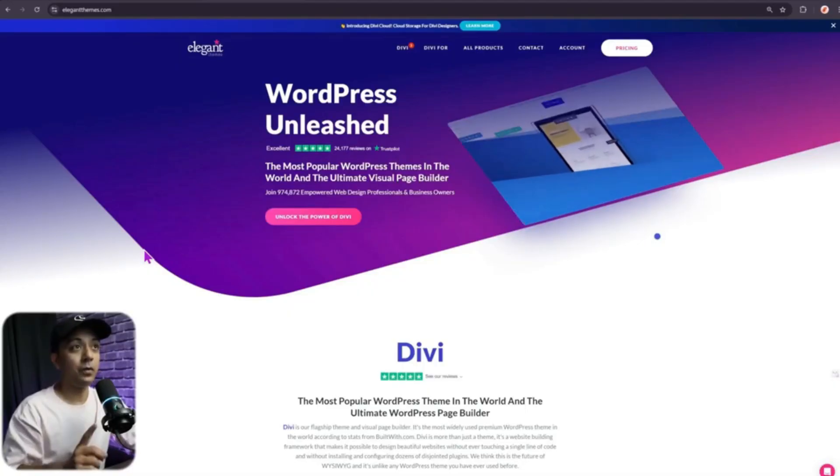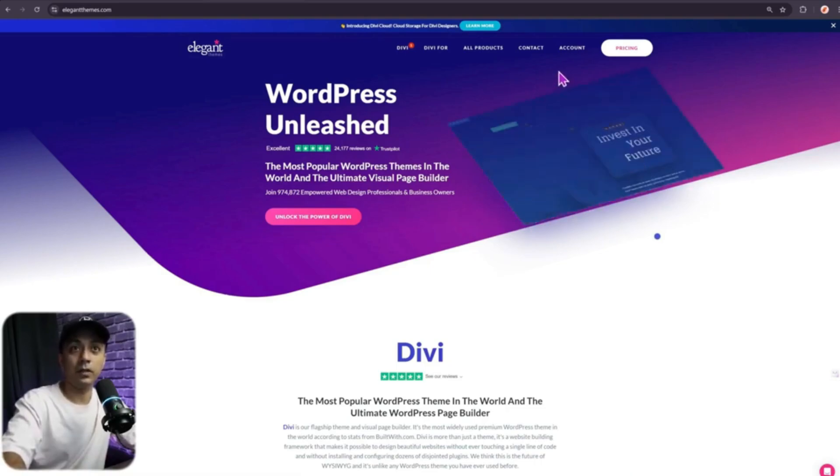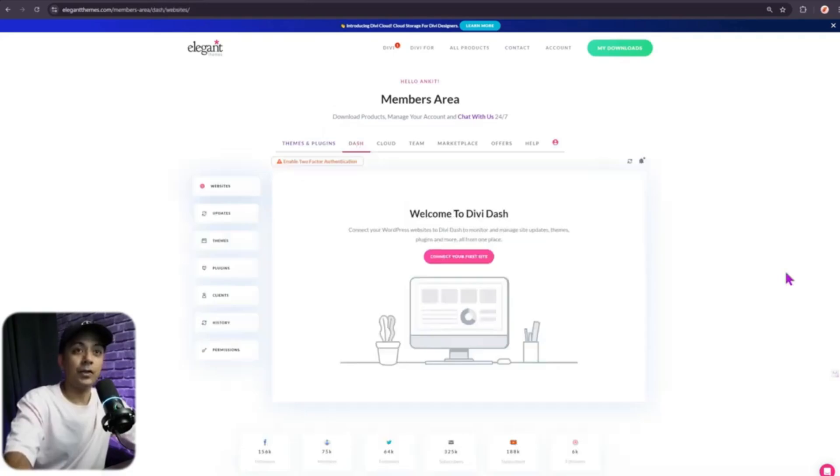Here's how you can get Divi Dash. First, go to elegantthemes.com and click on the Account section at the top. Enter the username and password for your Elegant Themes account and click Login. Once you log in, you'll enter your members area. At the top you'll see an option for Dash — click on it, and this is how your Divi Dash dashboard looks.